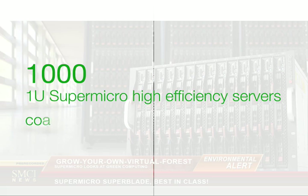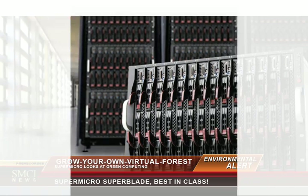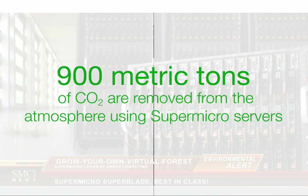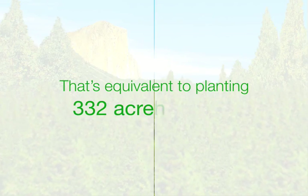One thousand 1U highly efficient Supermicro servers in a data center environment could potentially save $110,000 annually in electricity costs. This is equivalent to eliminating 900 metric tons of CO2 from the atmosphere — and because trees sequester CO2, this is equivalent to planting 332 acres of trees, or about 200,000 trees.